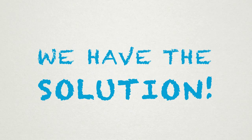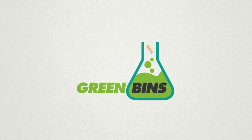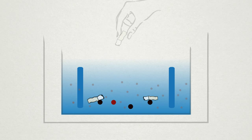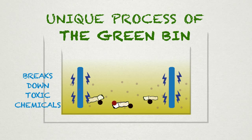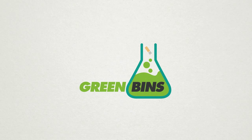We have the solution. It's called Green Bins, the first eco-friendly bins for cigarette butts. The green bin has an integrated process for biodegradation and detoxification. When cigarette butts enter the bin, the unique process of the green bin breaks down toxic chemicals and decomposes cigarette butts in an environmentally friendly way, helping reduce the pollution caused by one of the most frequently littered items in the world.